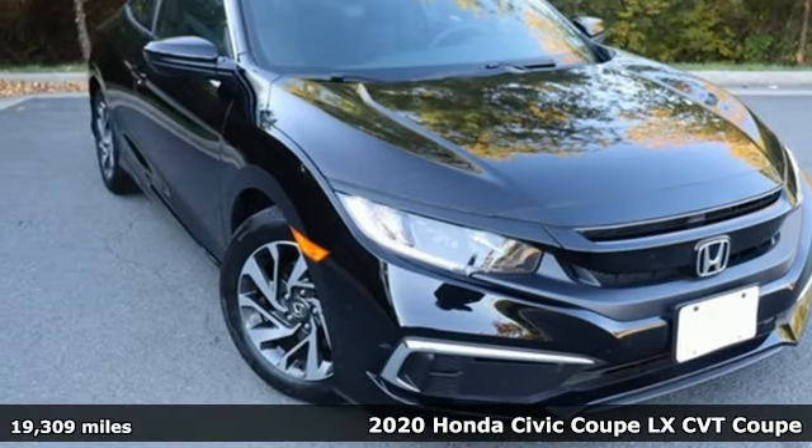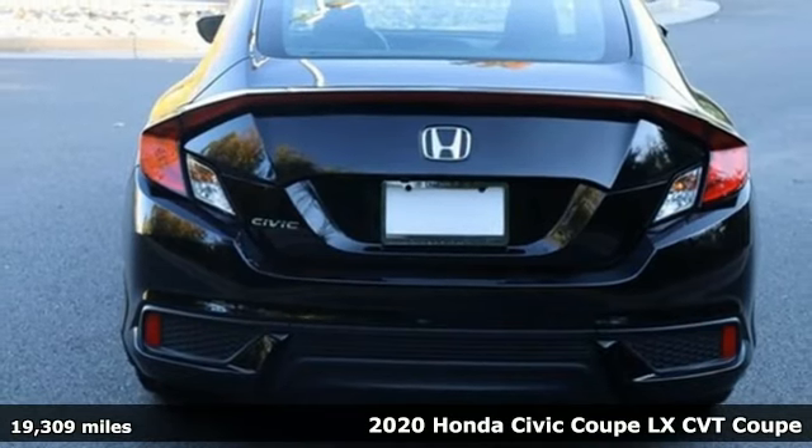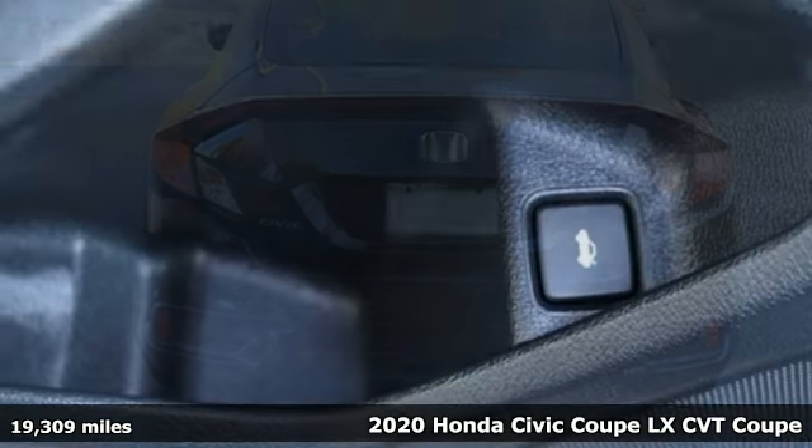Here's a 2020 Honda Civic Coupe. Get more mileage out of every drive with this Civic. It comes with all the amenities you need.